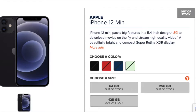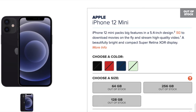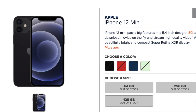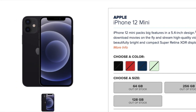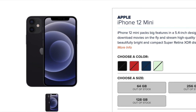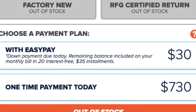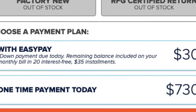For the iPhone 12 Mini, they have it in black, red, blue, and green, in sizes of 64GB, 128GB, and 256GB. You can get it factory new or refurbished. You can do a one-time payment of $730, or choose their Easy Pay plan — $30 down and $35 a month for about 20 months.